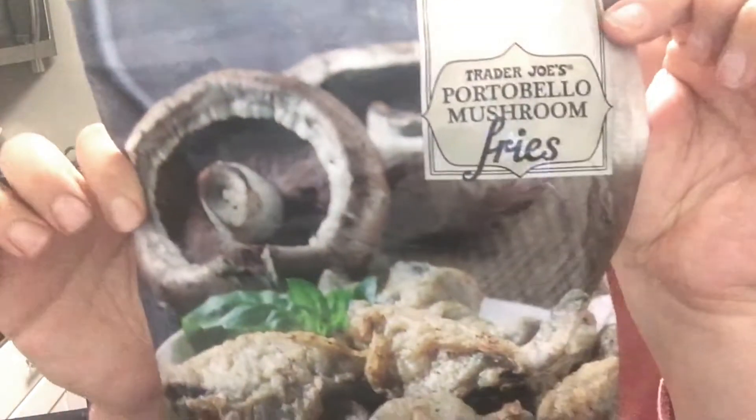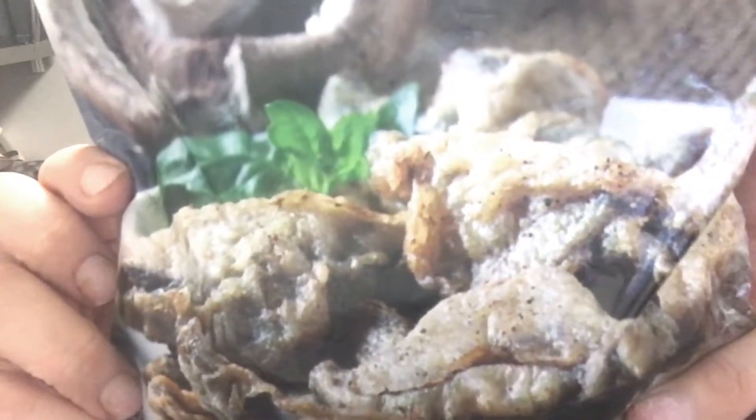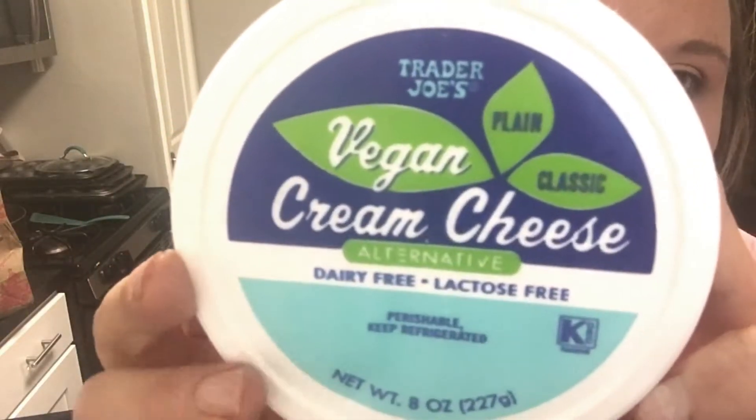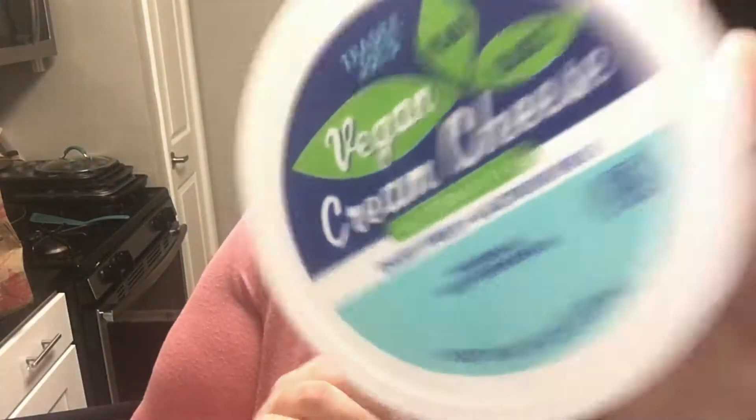I got these Trader Joe's Portobello Mushroom Fries. They look really unappetizing, but when I was checking out the guy said these are so good — just make sure you cook them long enough so they're crispy and not mushy. So that's my advice to you guys as well. I also got a vegan cream cheese alternative, plain classic, from Trader Joe's, 8 ounces. So we'll see how I like this one.